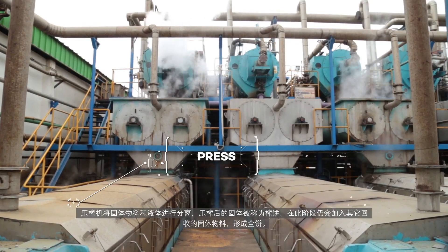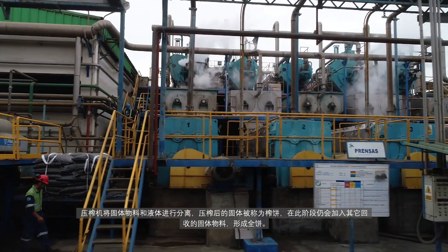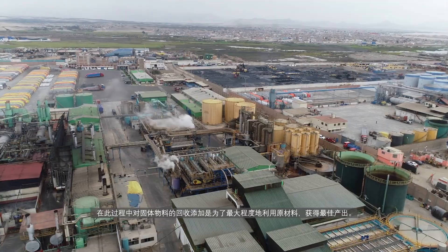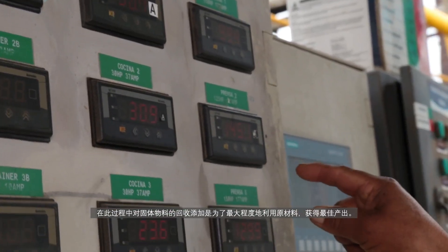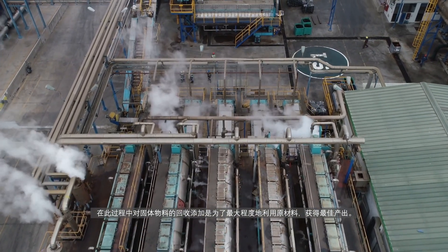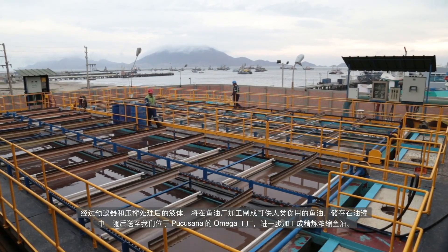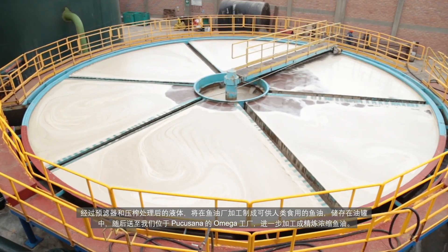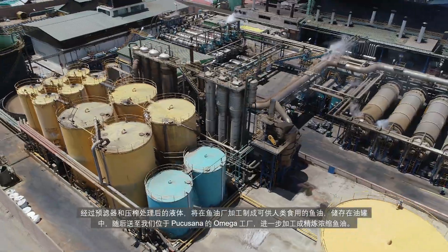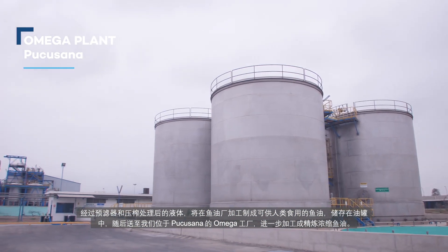The resulting solid is called press cake. Other solids recovered in the process are included to be part of the whole cake. The objective of including the recovered and separated solids is to use the most of the raw material, complying with the maximum permissible limits and obtaining the best production yields. The liquid products of the pre-strainer and pressing are treated in the oil plant to produce an oil for human consumption, stored in tanks and then sent to our omega plant in Pocosana to be converted into refined and concentrated oil.